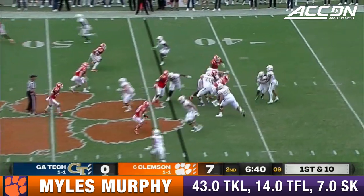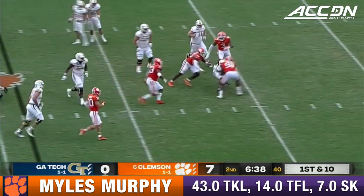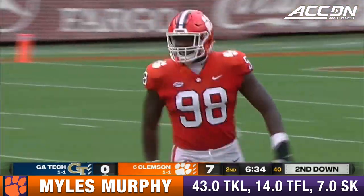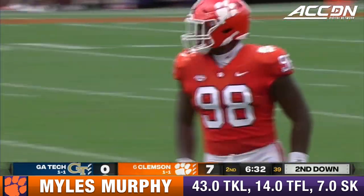Here's a first down, they'll keep it on the ground, gets caught behind the line, and now it's going to be second down and a mile. Miles Murphy helped out by Xavier Thomas.